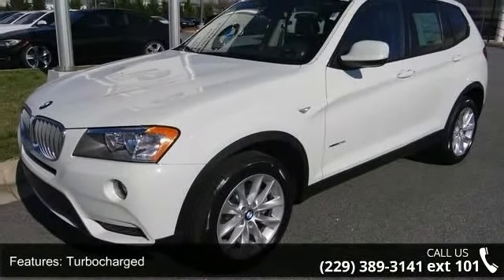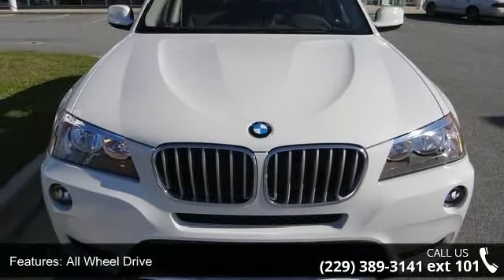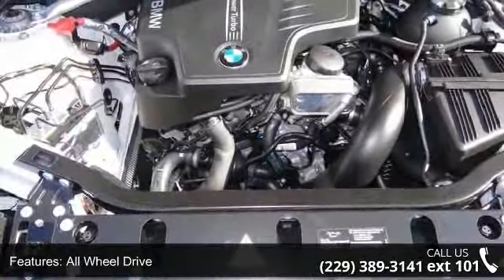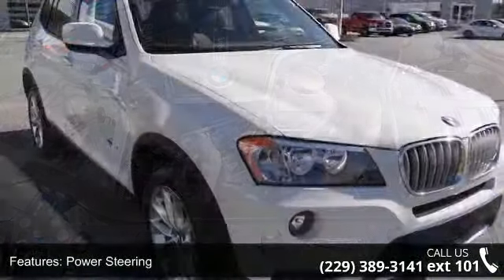Enjoy these notable features: all-wheel drive, privacy glass, CD player, telematics, traction control, brake assist, daytime running lights, front-side airbag, and cargo shade.